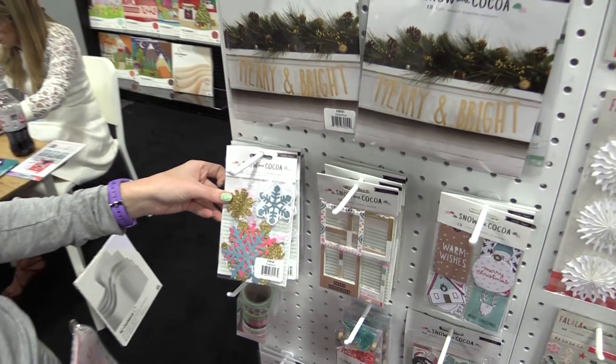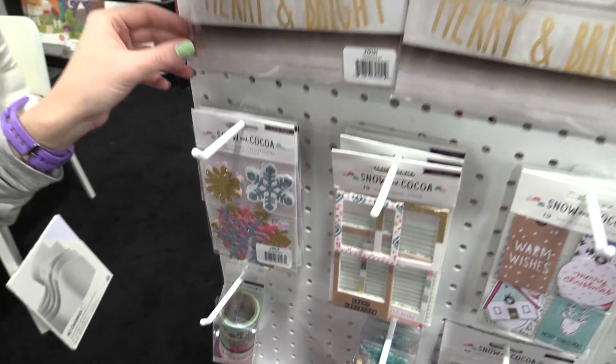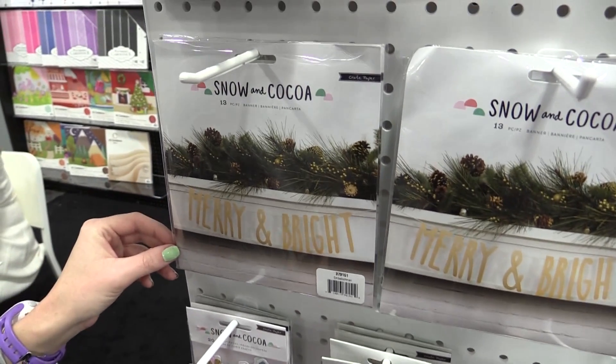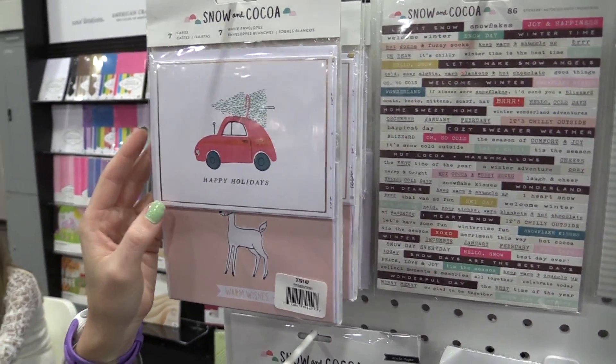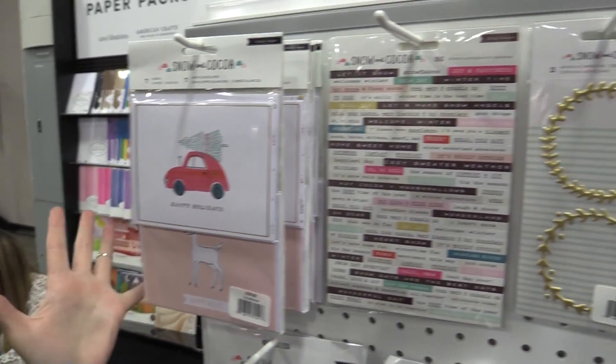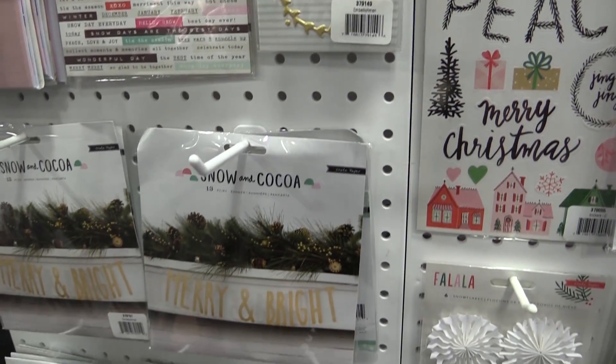We have fun new ephemera pieces. We have banners like Merry and Bright. We have cards and envelopes, stickers — all sorts of fun new additions and extras to the Snow and Cocoa collection by Crate Paper.